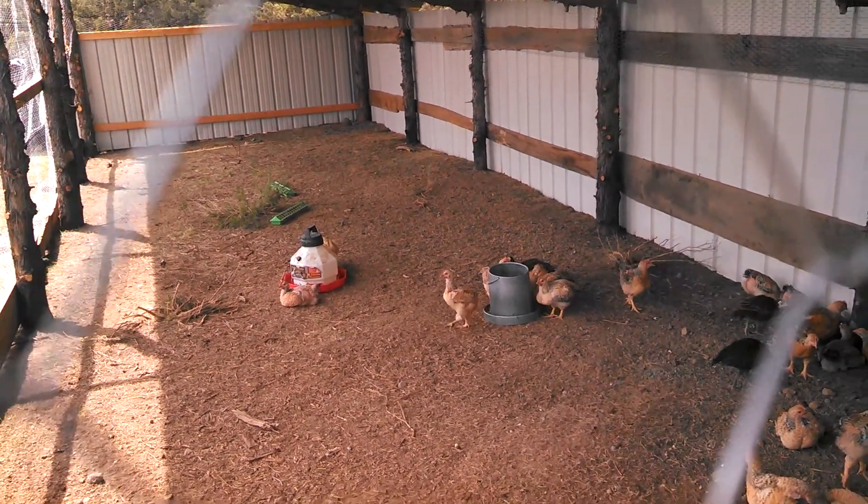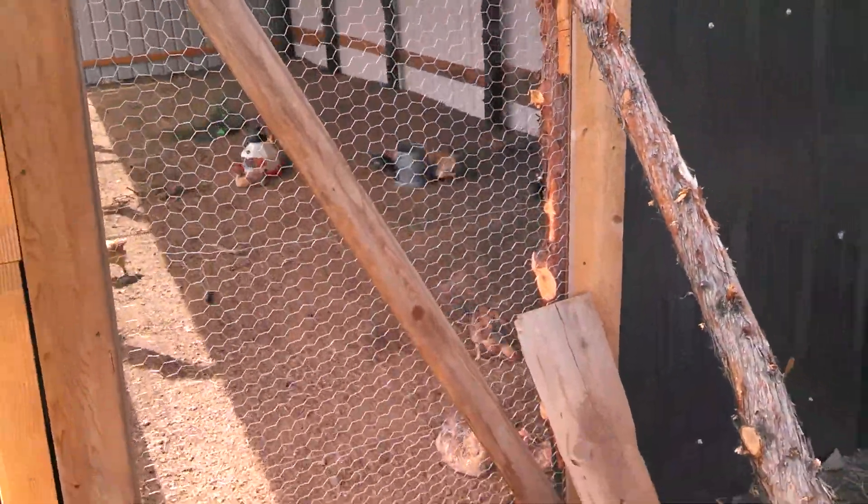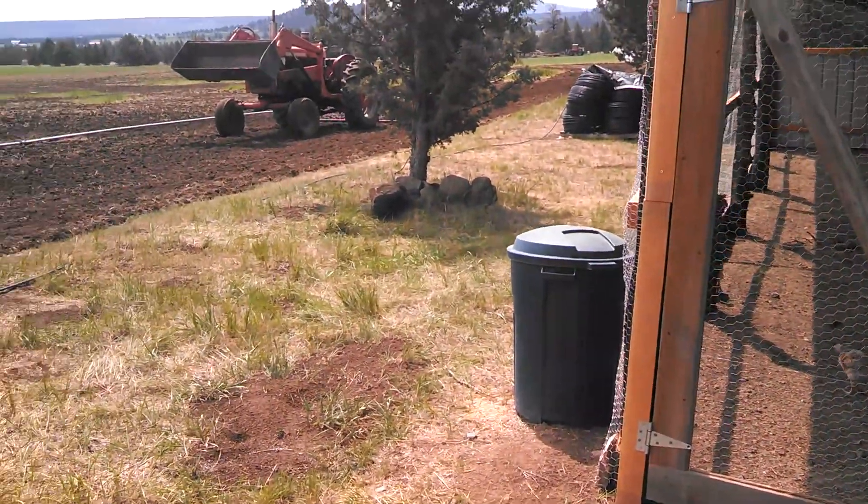They've got their food and water in here and get some sun out of the east — a nice morning sun. They'll have shade in the afternoon, and then they'll be able to come right out this door here soon and go out onto a pasture.